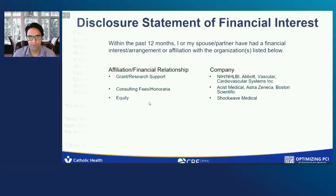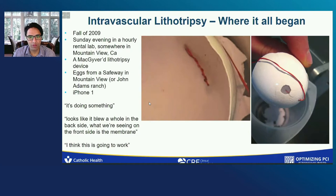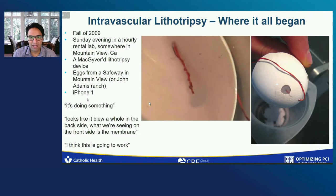This is fall of 2009 on a Sunday evening in an hourly rental lab somewhere in Mountain View, California, with a MacGyvered lithotripsy device. The voice you're hearing is John Adams, who's the brainchild of intravascular lithotripsy, with eggs from Safeway and a recording on an iPhone 1. And what you hear are quotes like, 'It's doing something. Looks like it blew a hole in the backside. What we're seeing is the front side of the membrane. I think this is going to work.'